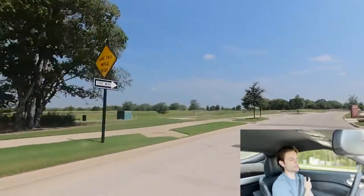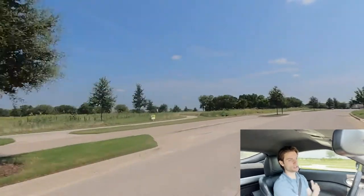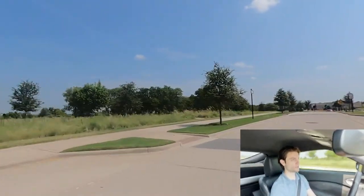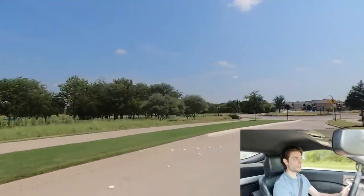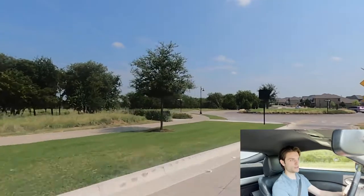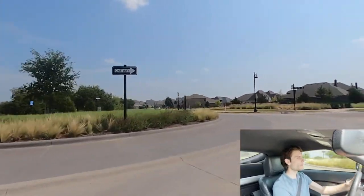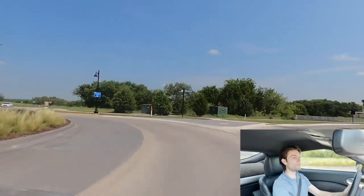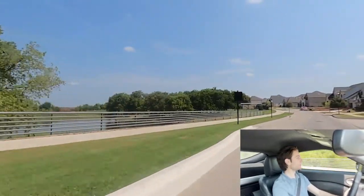Highland Homes and Coventry Homes are also within this community. On the other side of The Porch is just a huge open field. There are also roundabouts throughout the neighborhood. One of the cool things about this neighborhood is that they do a bunch of events — around 300 events during the year.